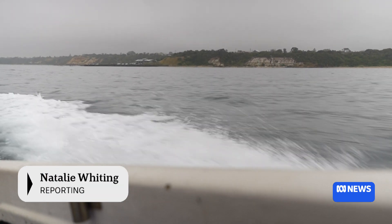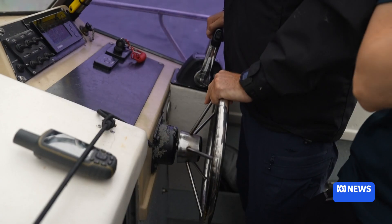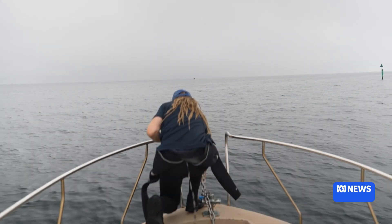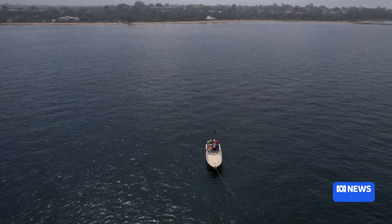It doesn't look like it, but these are troubled waters. Just below the surface, a small spiny creature is wreaking havoc. These barren areas are quite striking in that they really are barren. There's not a lot growing there. They're kind of devoid of the typical healthy marine life that you'd expect to find.